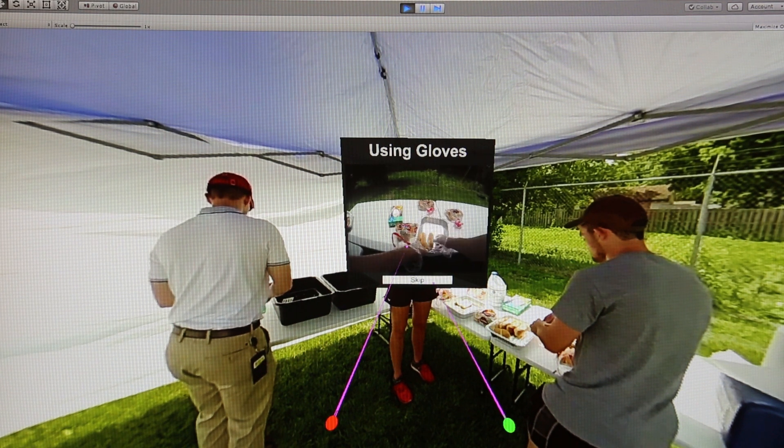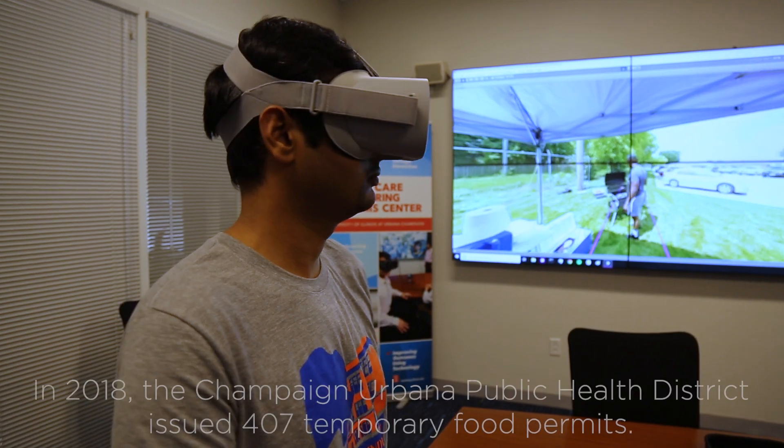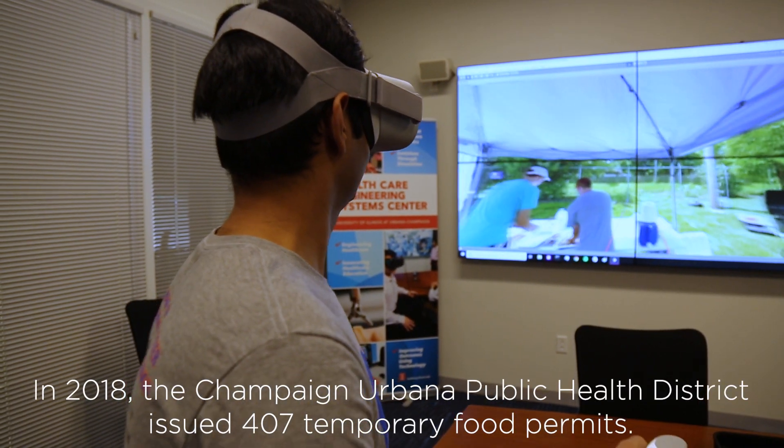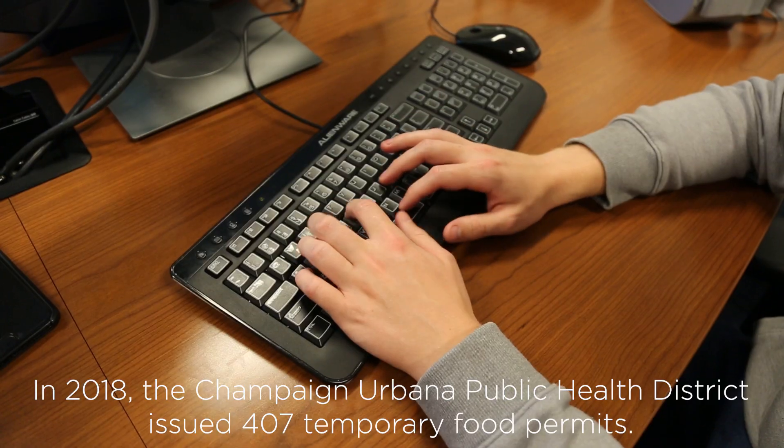We wanted to have a requirement that required some level of food safety education for temporary food vendors. A temporary food vendor is one that may serve food from a food stand for maybe one day or up to 14 consecutive days, such as at the county fair.